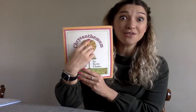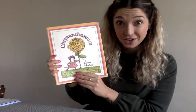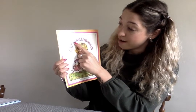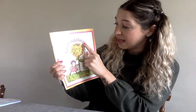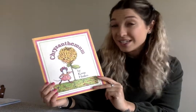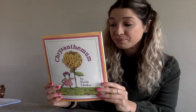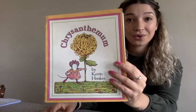Chrysanthemum is a type of flower, and because it's her name, you'll see it's a very long name. Let's count how many letters are in her name: one, two, three, four, five, six, seven, eight, nine, ten, eleven, twelve, thirteen. So she has a very long name. And when she starts school, you'll see that her name is very different than some of her friends. So we'll see how she gets through this. Let's start reading Chrysanthemum.